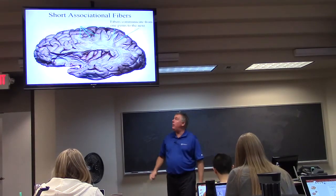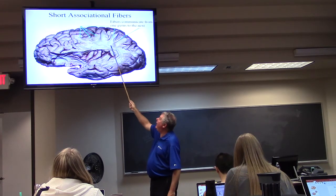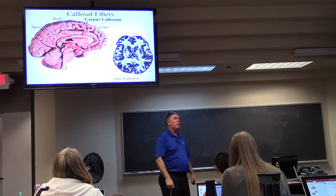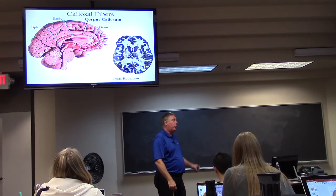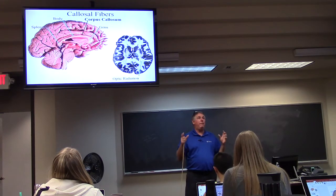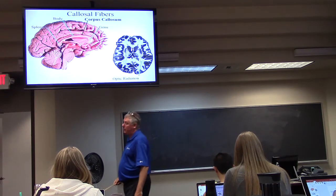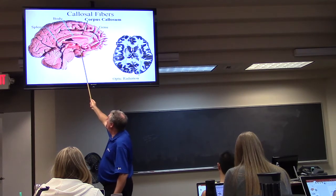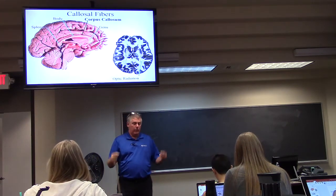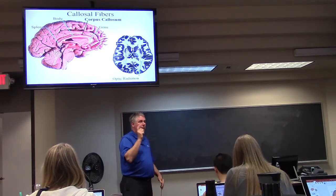Here are the short association fibers — you can see bands of fibers going from one gyrus to the next versus the long association fibers. The corpus callosum is by far the largest of three primary connections between the right and left hemispheres. There is also a small anterior commissure and a posterior one. Ninety-nine percent of the connection between the right and left hemispheres is the corpus callosum.